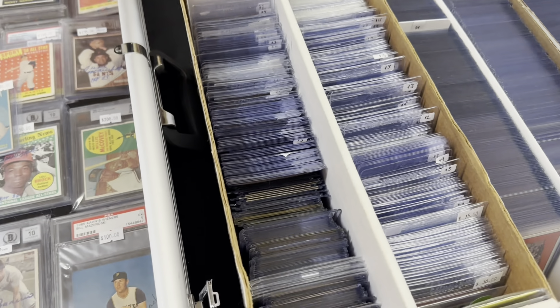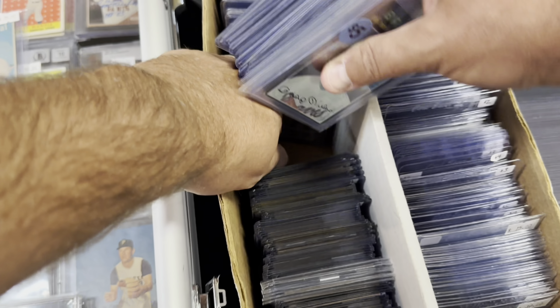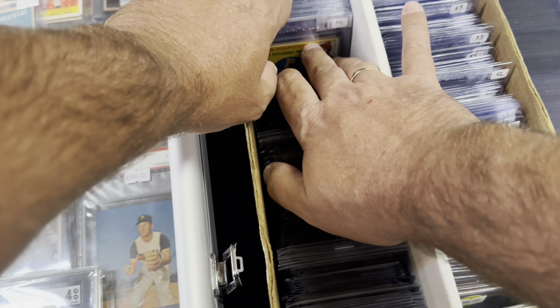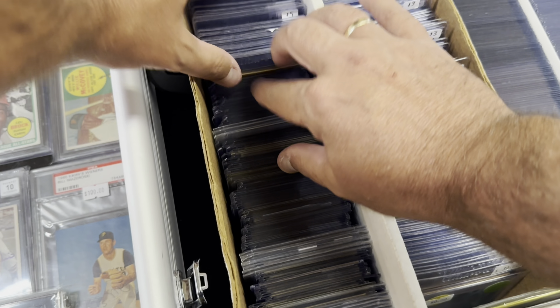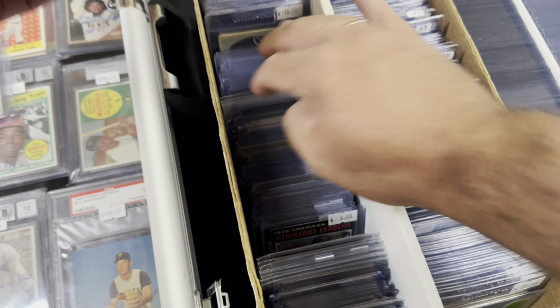In we go to the Auburn card show. This is the bigger of the two rooms - there's my dad at the bottom of the screen - and then there's a second smaller room as well, about 55 tables or so.